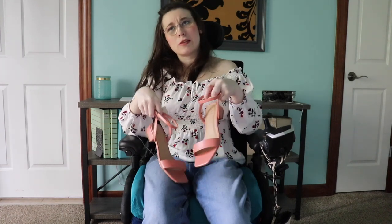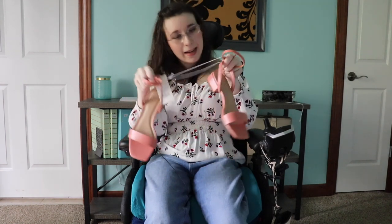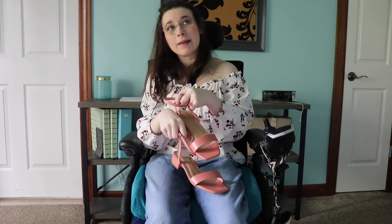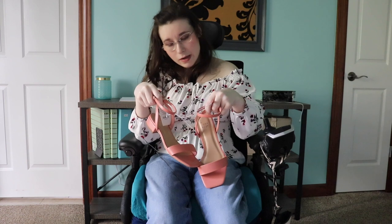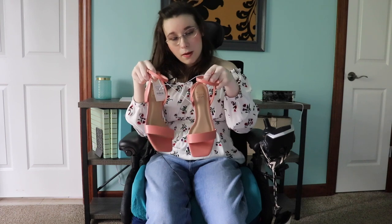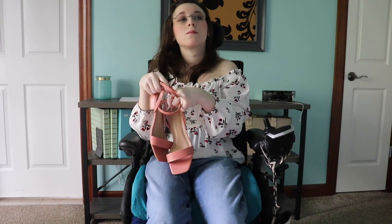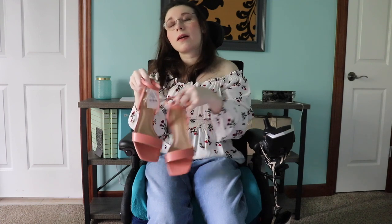My sister is getting married in the fall, so we were looking for wedding shoes for me. I found these at Target.com. We are going to have to exchange them, but they are super cute and very fashionable. They are very narrow, so we're going to do a size up and go from there.